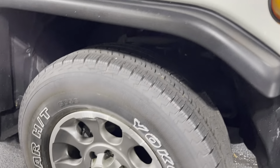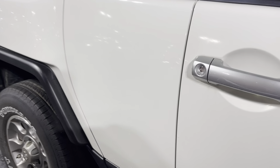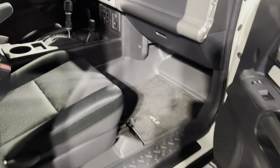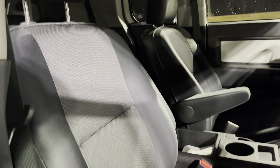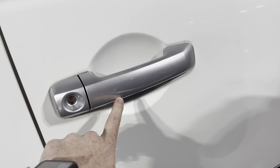Still got some good tread on your tires. Body line's in really good shape. Passenger side — there's a little bit of a scuff right here on the handle.